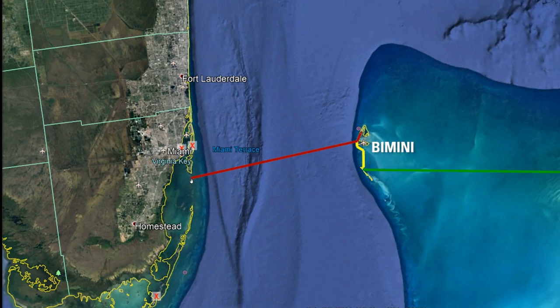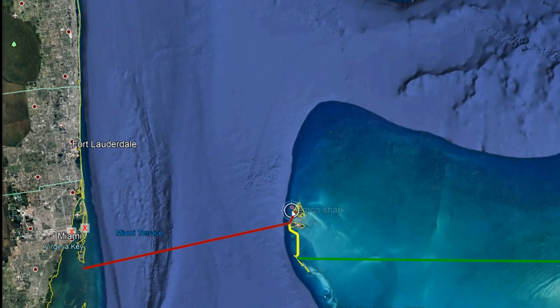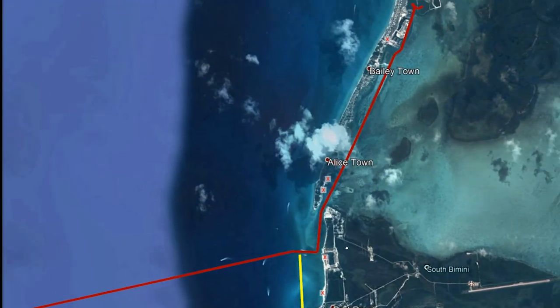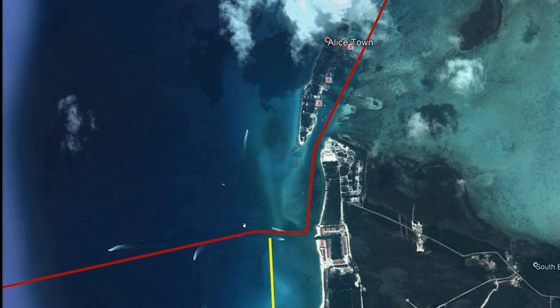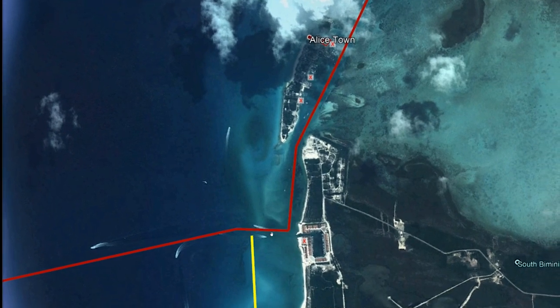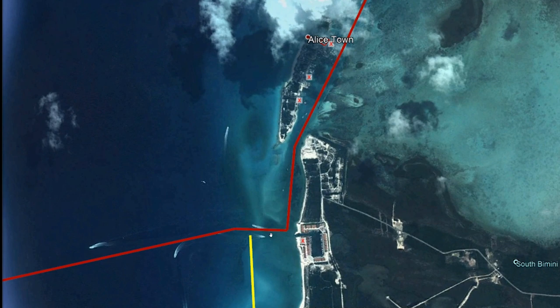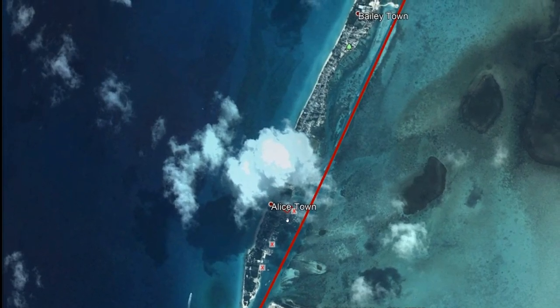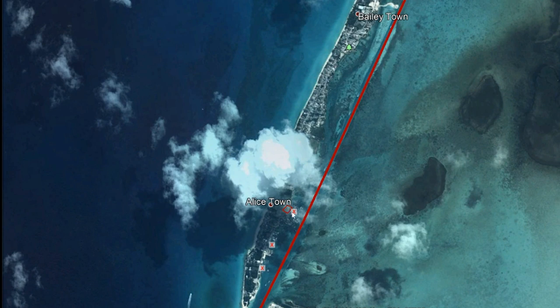Crossing from here over to Bimini is often done overnight so you can arrive in the morning — you'd want to come into Bimini during daylight hours. Bimini used to be a little trickier to get into, but they've done some dredging and construction which has made it a lot easier. You come in this area, it's fairly well marked, come around here — this is the only place you have to really watch the bottom. Come in here; this is kind of the old part of town, this is where Hemingway would have hung out. Customs and immigration is right in this area.